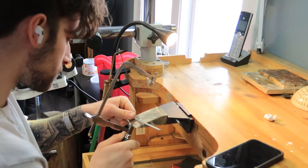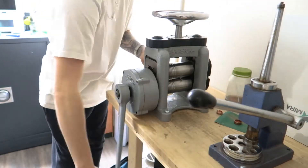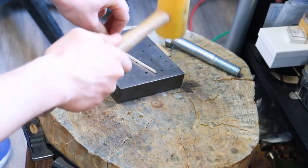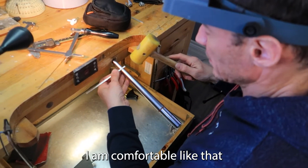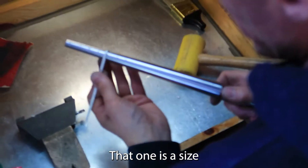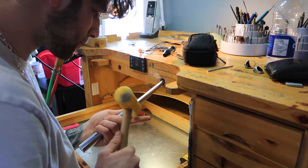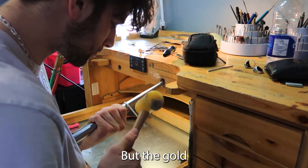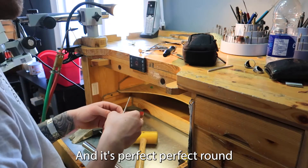That's the exact measurements. It's a size five and a half. I'm always making it a little bit bigger — with silver it's okay to stretch, but with gold I always do it a little bigger. Then I go to the compression machine and compress it, and it'll be a perfect round.